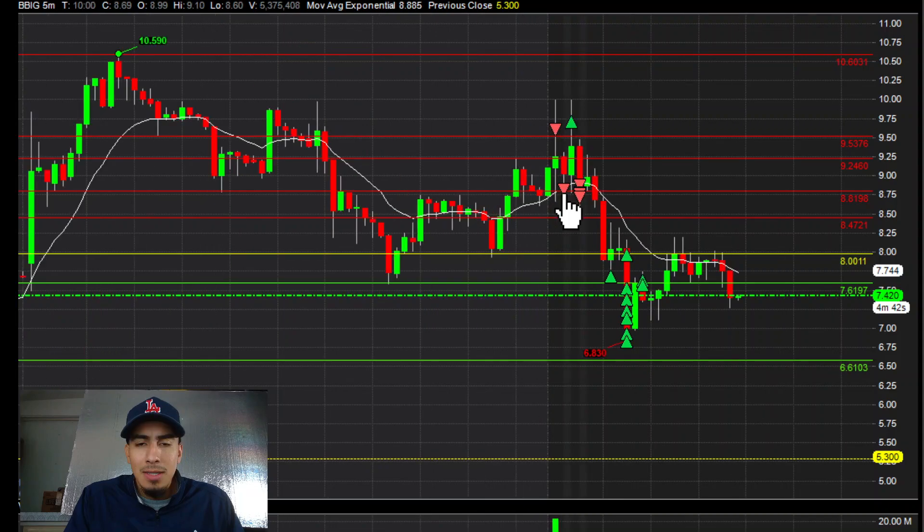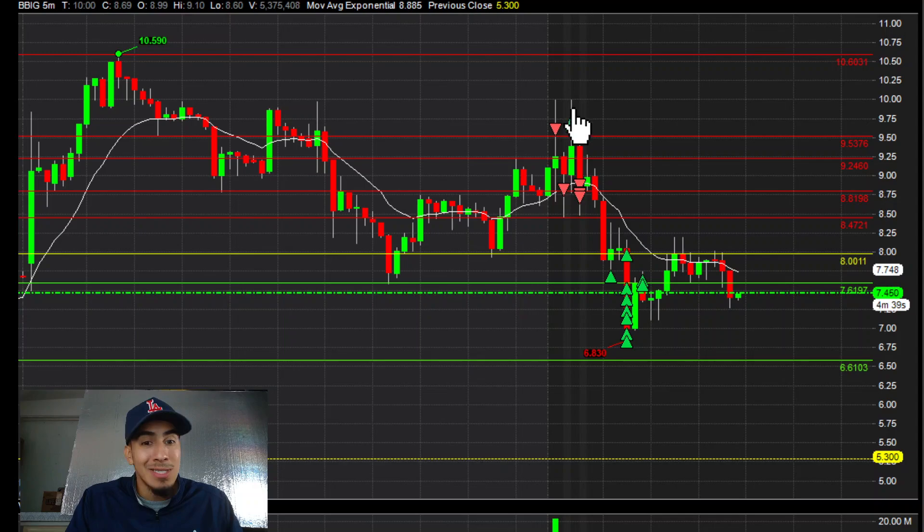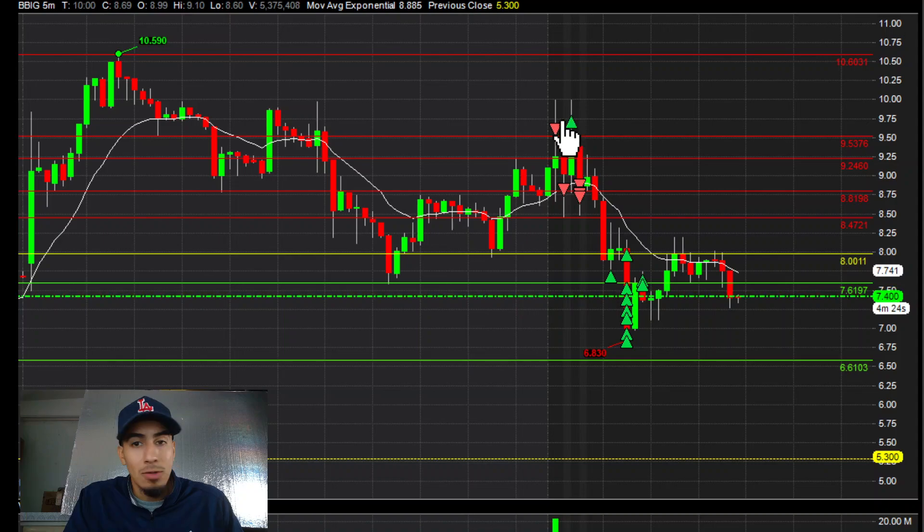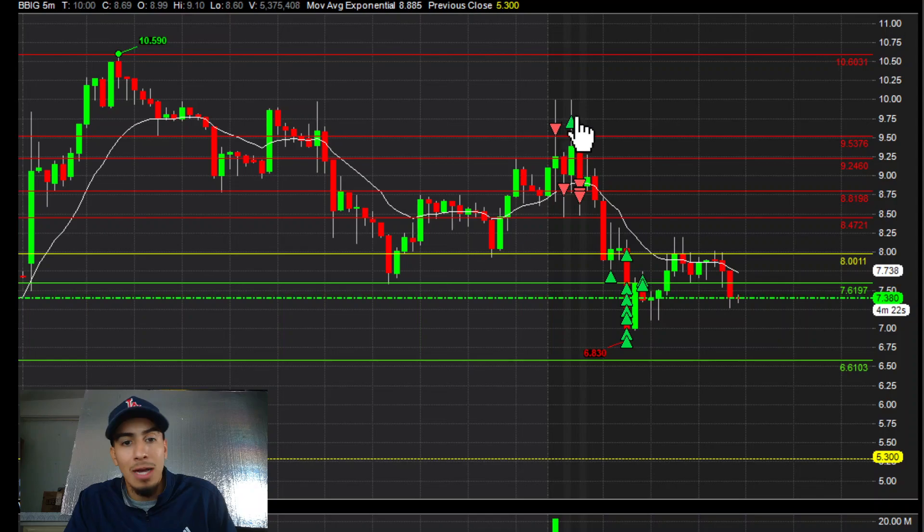But then as it was reclaiming, I was like, you know what, let me take out half — because I wanted to add up top higher just in case it does reverse and go over pre-market high. So I only took off half here, and it wasn't a lot, just a little bit.